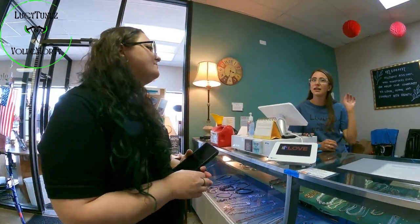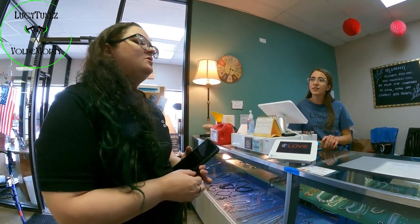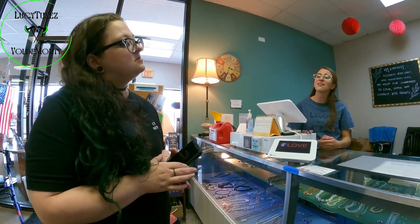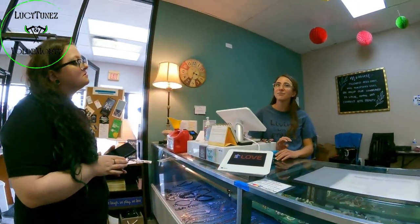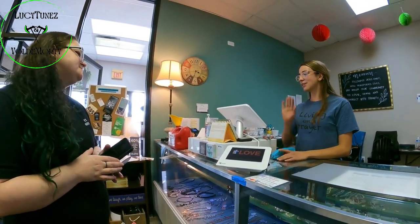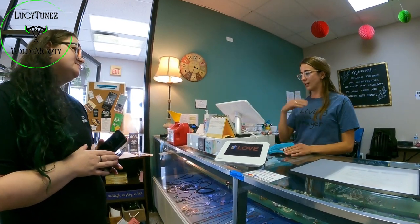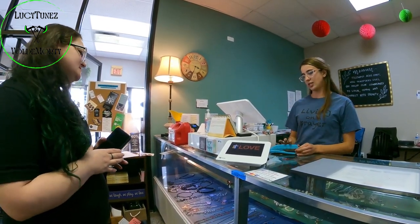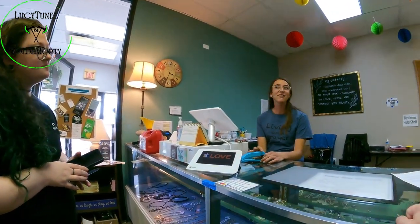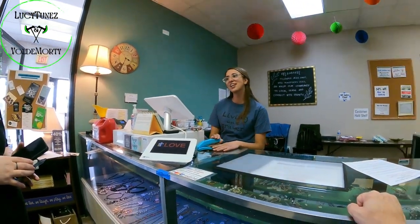Have you heard of Love Your Neighbor that's in Hudsonville? It's like 12 minutes off of Chicago Drive, but it used to be called Love Inc. So it used to be called Love Inc., but they changed the name to Love Your Neighbor, and they opened up this shop this last year, and I started working in January. It's wonderful. It's like a dream job — I didn't realize it was a dream job.